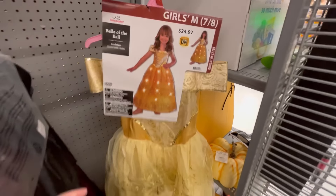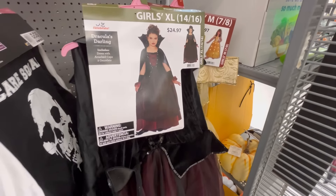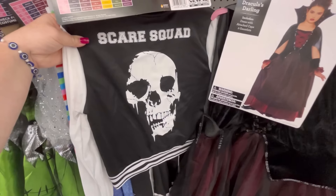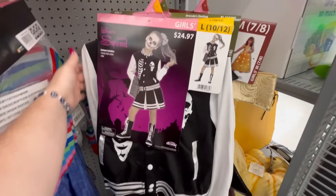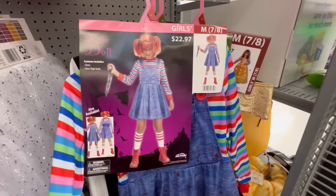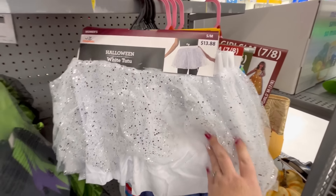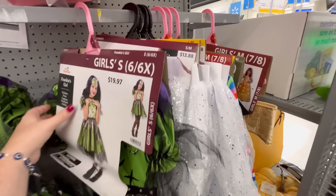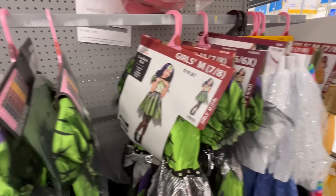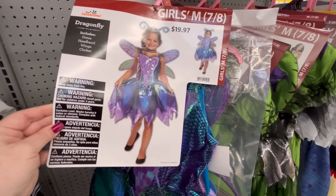This is really cute — Bella the Ball at $24.97 and it lights up. They also have this Dracula one — that's really cool. Scare Squad — that's adorable, I love the outfit. Chucky — or 'Striped Doll' if you're wanting to buy it online. That is so funny — 'Frankie's Girl' — some of these names are just hilarious. This one is Dragonfly — oh, she's cute!